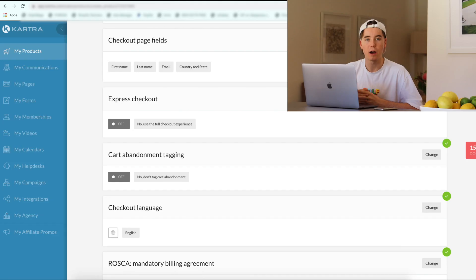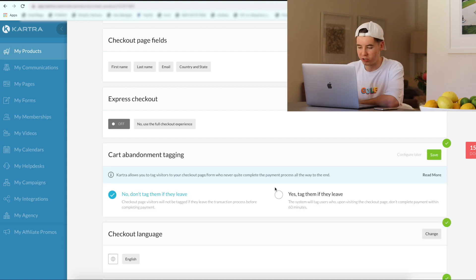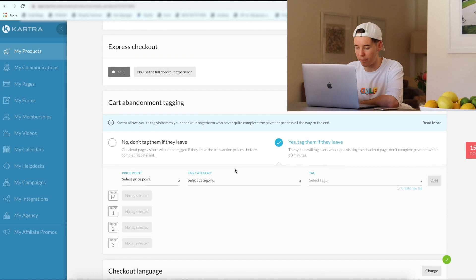Cart abandonment tagging — this is actually pretty powerful because it means if someone abandoned their cart, which means they add the product to cart and then leave, they're going to be tagged so that we can market them later in email marketing. For example, if someone adds our mid-tier mockup bundle to cart, goes through the checkout process, adds all their details in, but then never actually pays — their name and email will be tagged so that I can follow them up later and try to capture that sale.